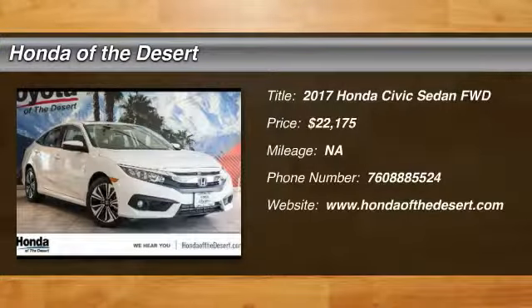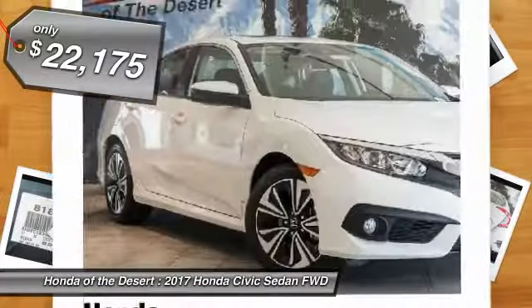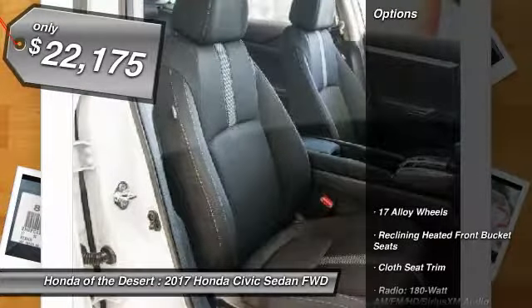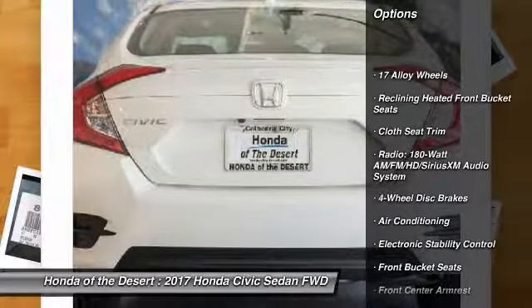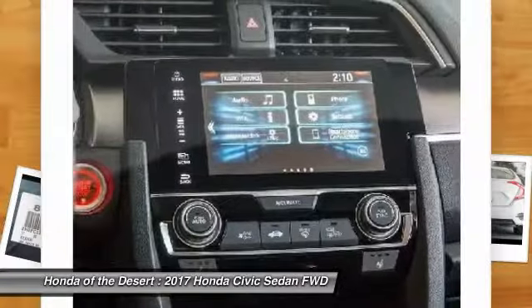2017 Honda Civic — practical, awesome gas mileage, and incredibly reliable, priced below $25,000. This vehicle's great options include traction control, dual airbags, air conditioning, power steering, four-wheel disc brakes, eight speakers, fog lights, and power windows.